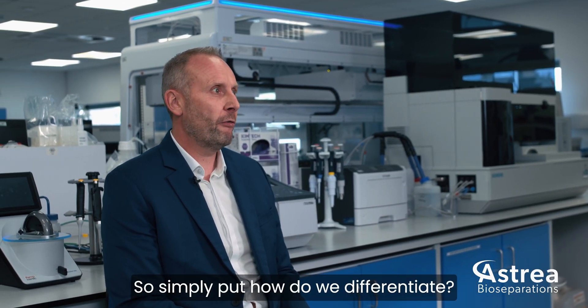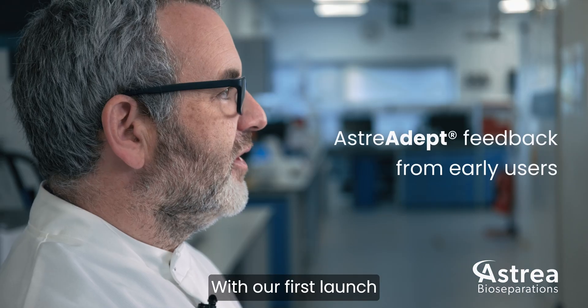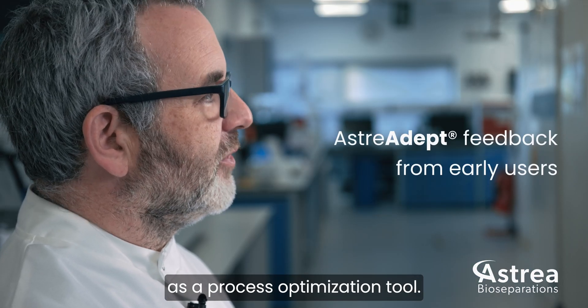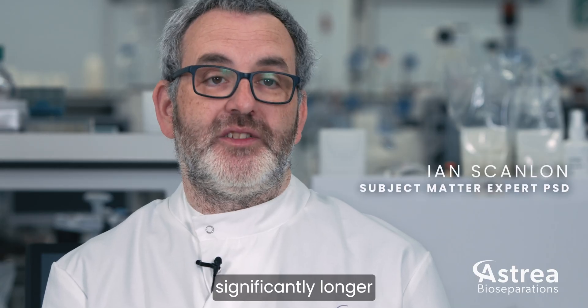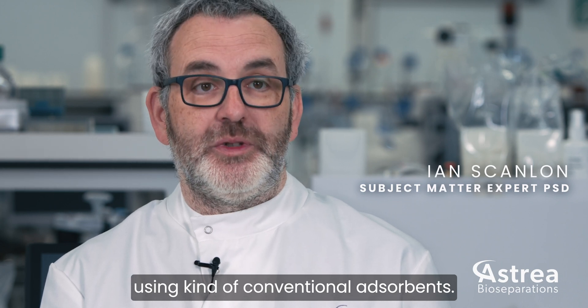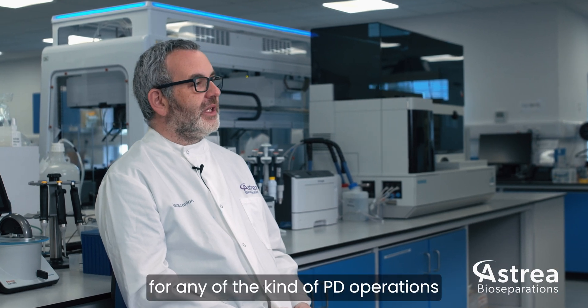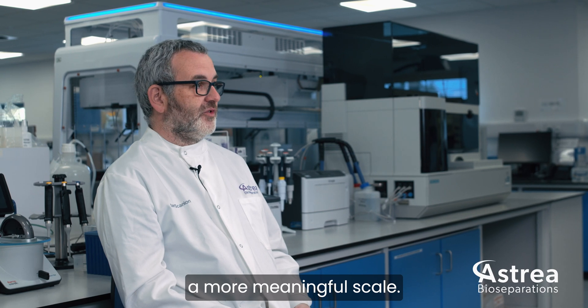So simply put, how do we differentiate? We can out-compete the current technologies being used traditionally within the biopurification sector. With our first launch technology — Lenti Hero — people have been using it as a process optimisation tool, pushing through things that would have taken significantly longer using conventional absorbents. That translates into faster throughput for process development operations that people can now do on a more meaningful scale.